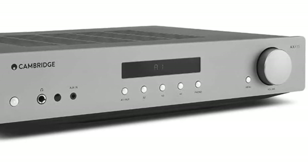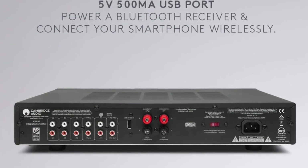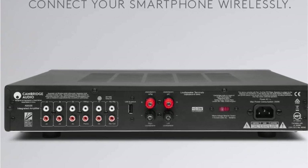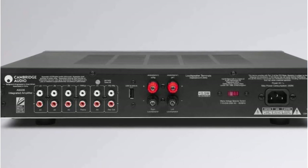There's also no DAC, which may be a problem for those looking for a single-box solution — check out the aforementioned Denon if that's you. We also had some issues with the remote, which felt floaty and imprecise. While the AXA35 definitely isn't the best amp on this list, it's good enough to be worthy of your consideration.